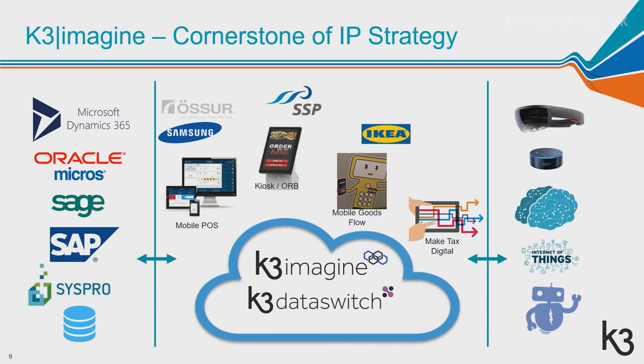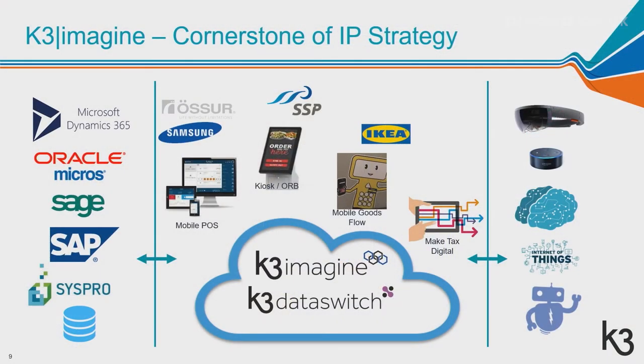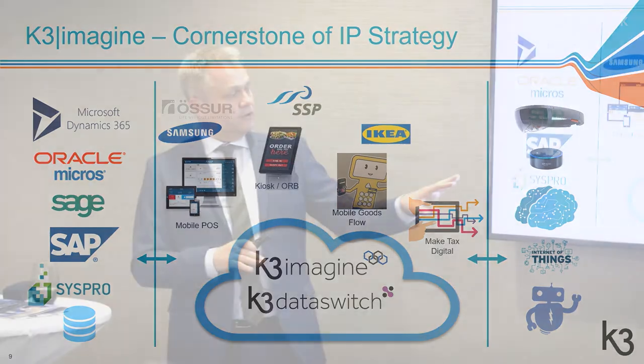The platform is developed using modern technology, which means we can access everything coming online in the modern world — bots, AI, Internet of Things — and integrate those new services into the platform to deploy for our customers. The customer base gets new technology that can bring them forward without having to make a major investment in infrastructure.